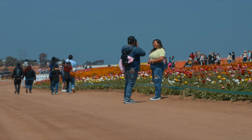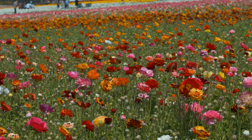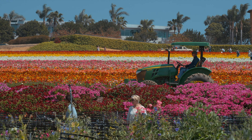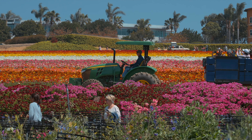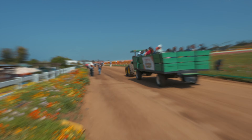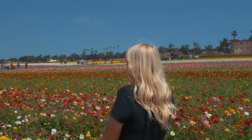Timing is important when planning a trip here because the flowers are only in bloom from March 1st through May 8th — yes, only about two months. Mid-April is probably the best time to visit because the fields will be in full bloom with over 80 million multicolored ranunculus flowers.